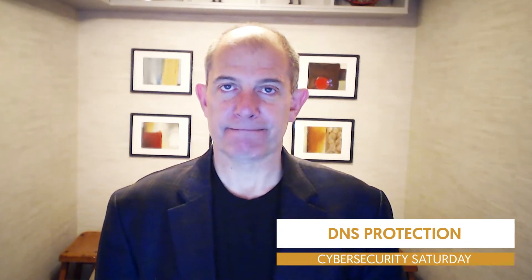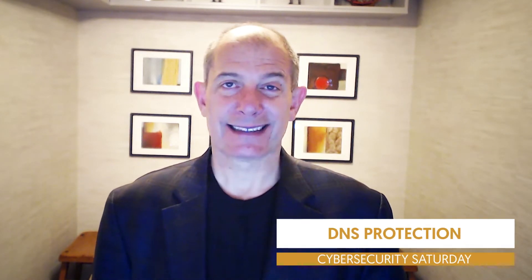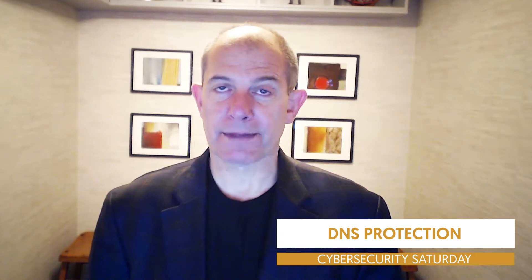Hi, this is Blake Schwanck with Colorado Computer Support, and welcome to Cybersecurity Saturday here at Colorado Computer Support. What we want to talk about this week is DNS protection — content filtering for your network and your computers.